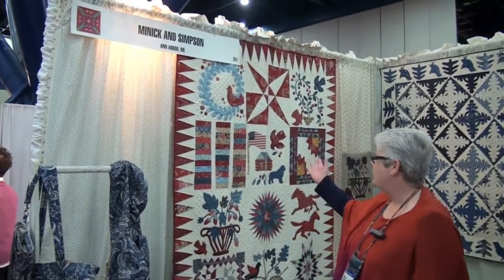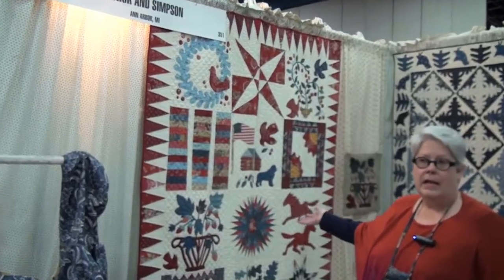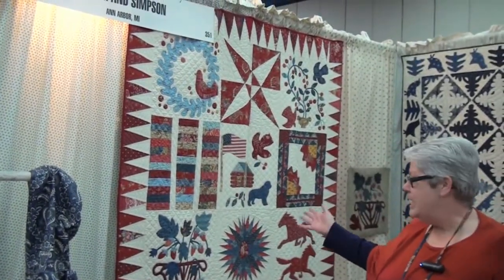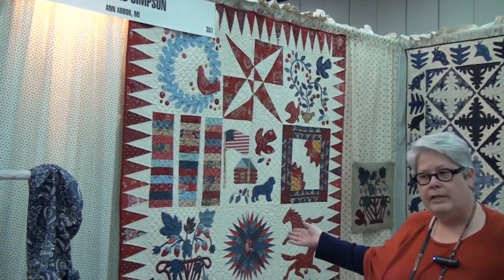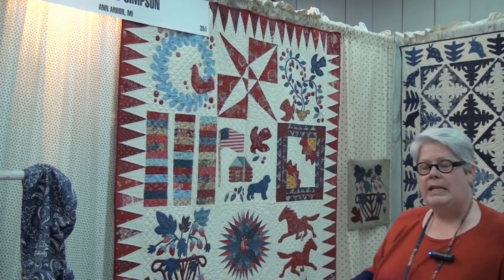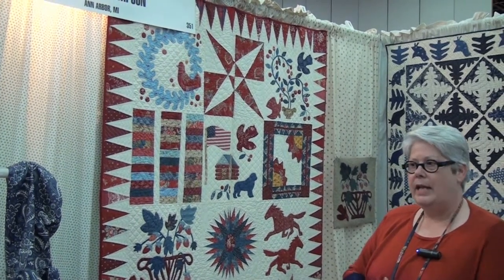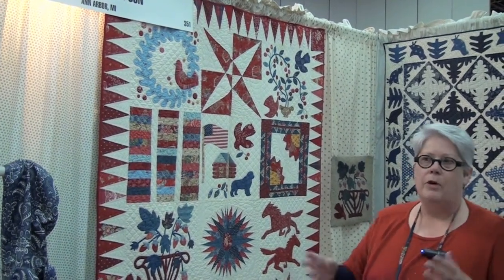Lori can explain the quilt and Sacagawea. We have a new book with Kansas City Star called The Quilt of Sacagawea. It's a story of Sacagawea's life in applique and patchwork — it's a block of the month. There are directions in the book so you can easily kit each block one at a time, or kit it as one big kit.